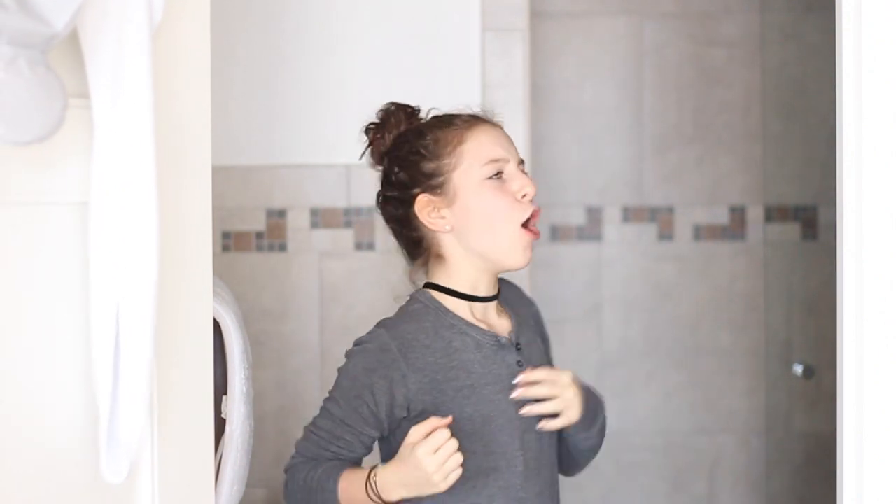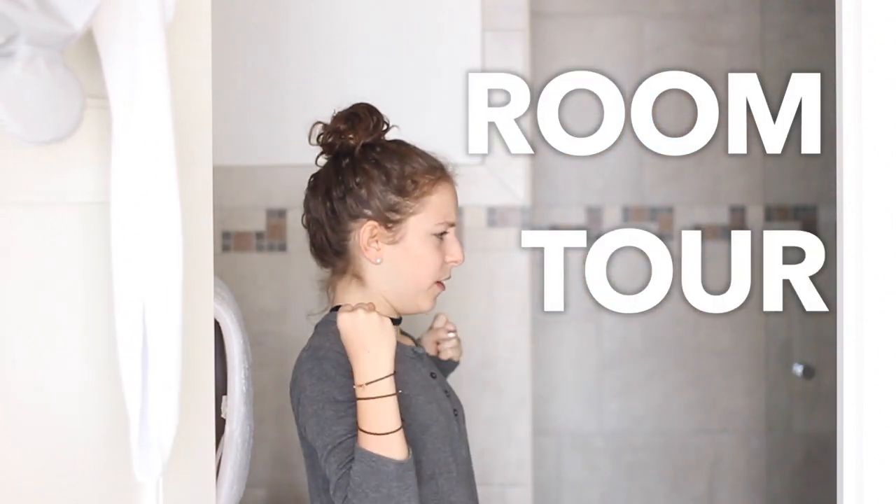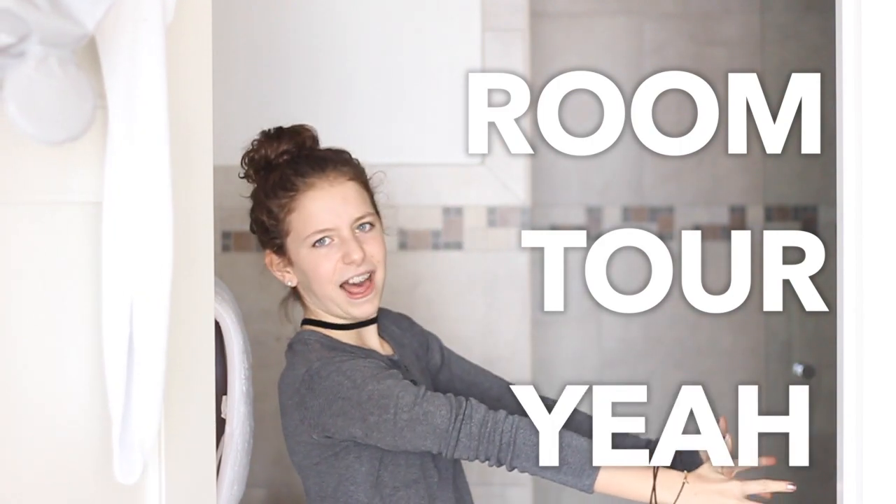Hello everyone and welcome back to my channel. So today I am making you guys a room tour. If you didn't know, I redid my room around June and I waited until it was done. It hasn't changed since June, so I'm here to show you guys a room tour.